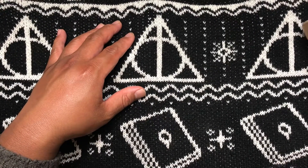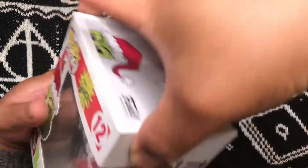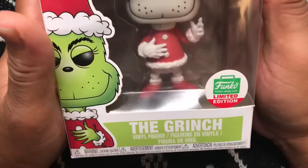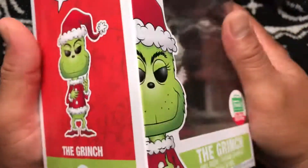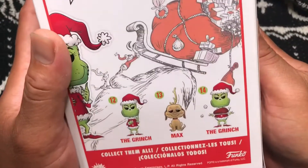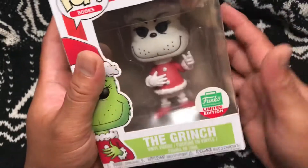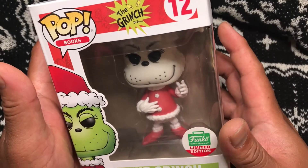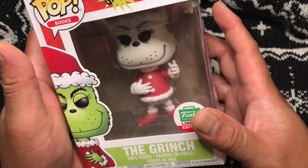Last box, first pop — three, two, one, booyah! We got the Grinch — he's white, Funko Limited Edition. I think this is an exclusive one because he's a different color. This is the Grinch Funko Limited Edition, Pop Books number 12.